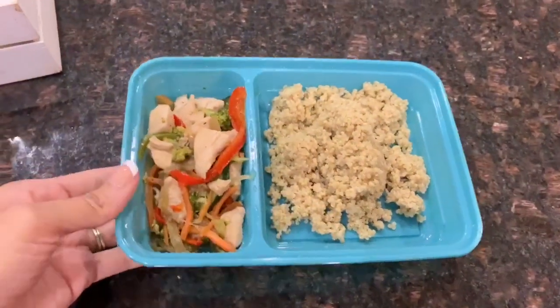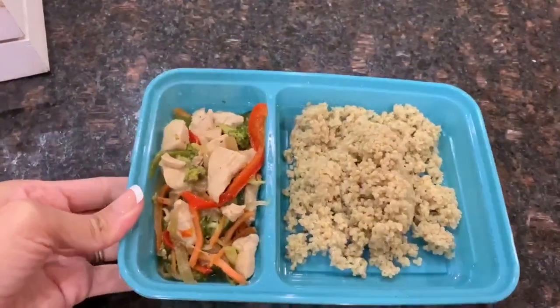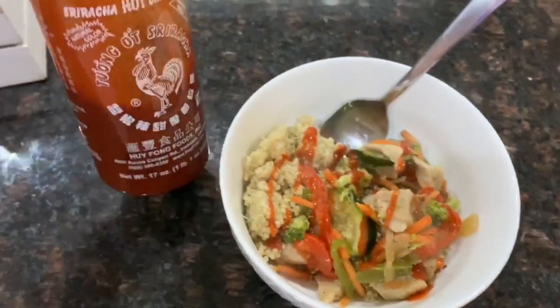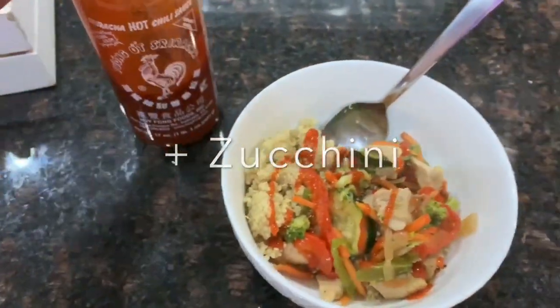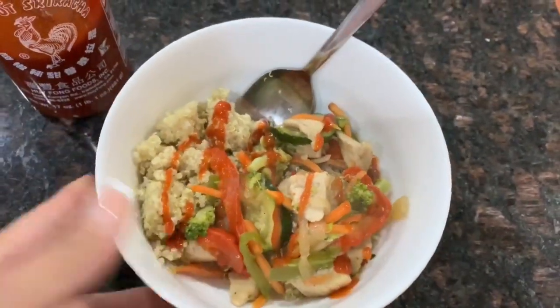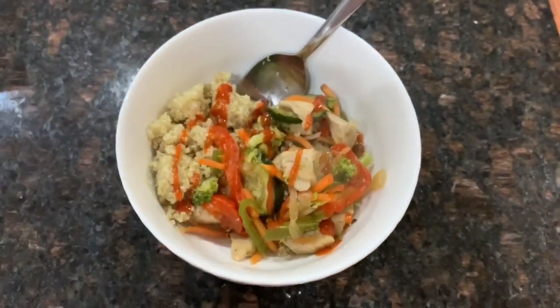For dinner I'm having about a cup of quinoa and a chicken stir fry. In the stir fry there's chicken, red peppers, green peppers, onions, carrots, and broccoli. I just warmed it up — it was a meal prep I had already cooked. I added a little bit of sriracha to the top because I love hot sauce and I always add it to a lot of my dishes.